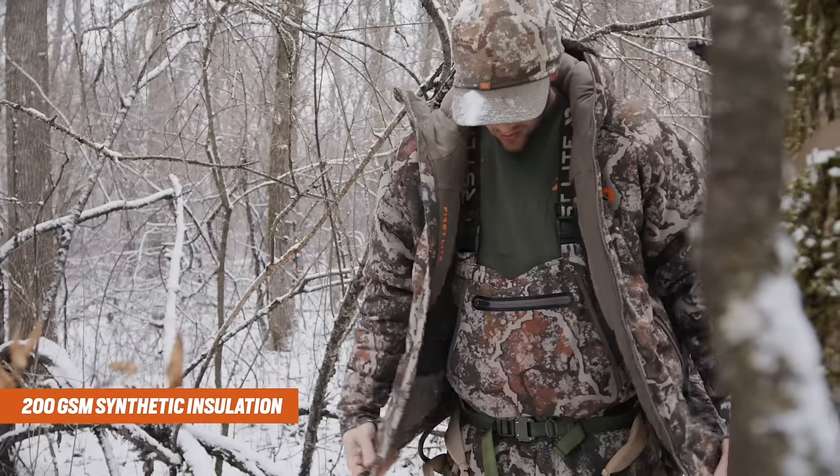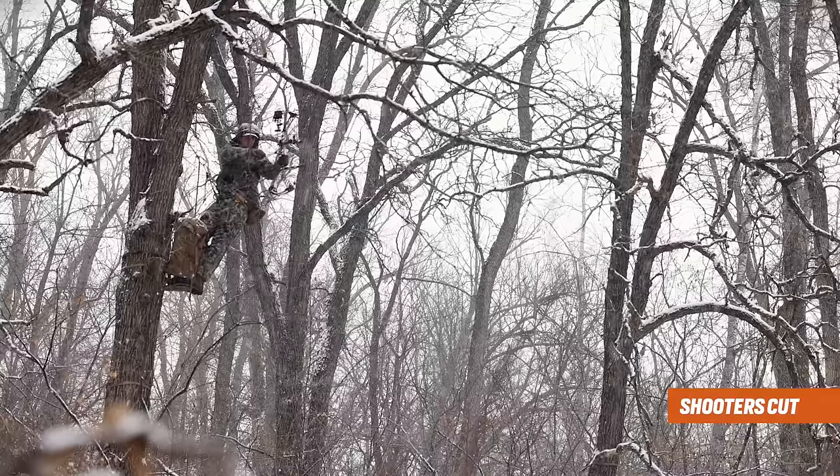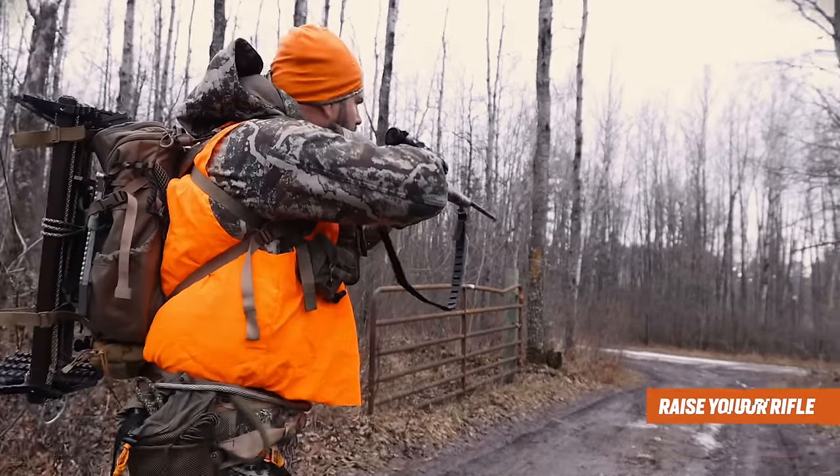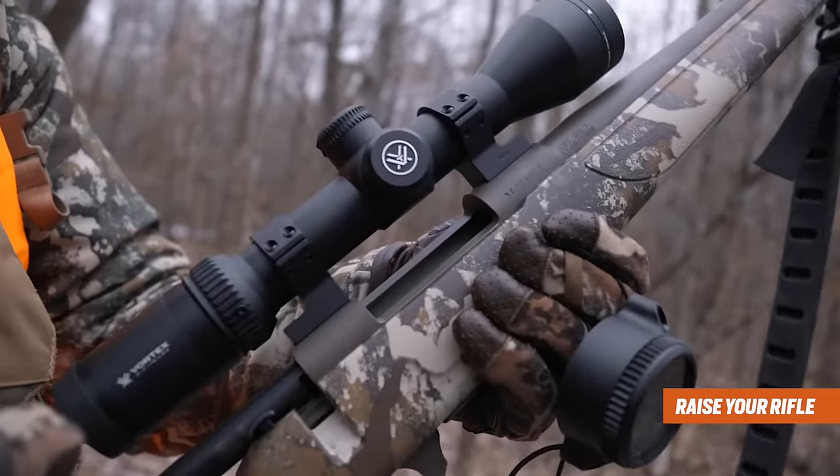The Sanctuary 2.0 Jacket has improved patterning and a fabric package that utilizes our shooter's cut, allowing you to draw a bow or raise a rifle easily without compromising insulation.